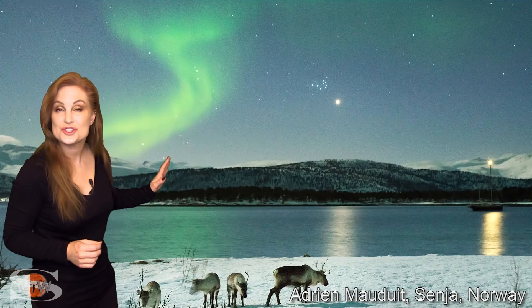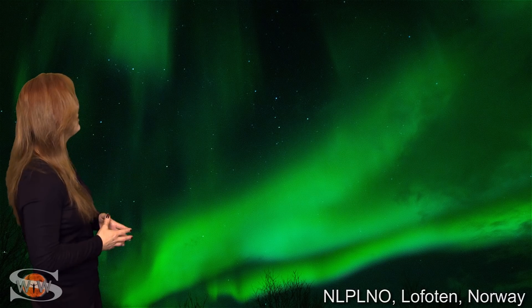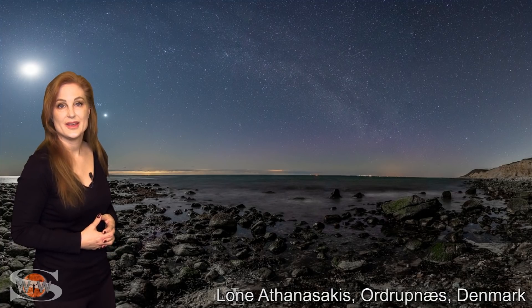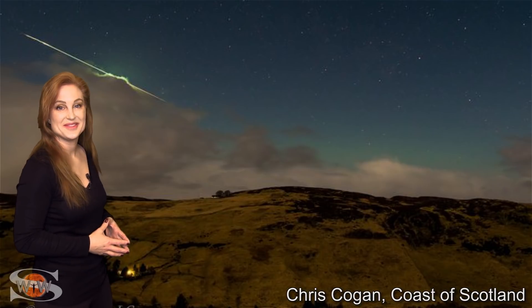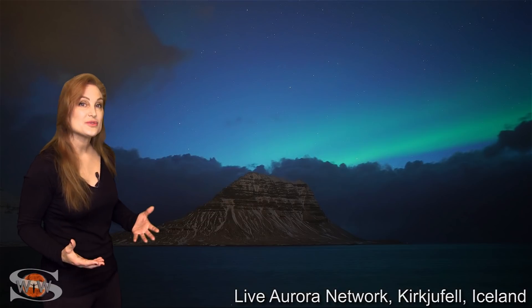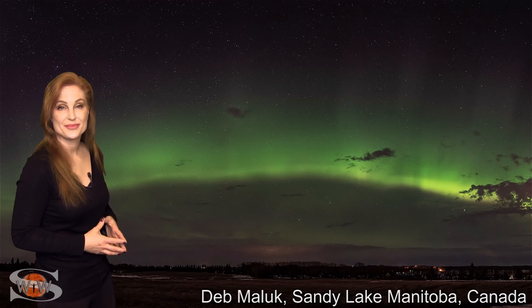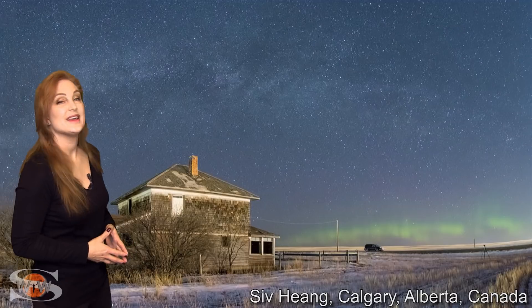Let me show you some of the gorgeous shots from recent solar storms. We had some gorgeous aurora all over Norway. And it was seen in Denmark, in several places in Scotland, and as we go over the Atlantic, it was seen in Iceland. And as we get to the western hemisphere, it was seen in Canada — gorgeous shots from Manitoba, Saskatchewan, and Alberta.